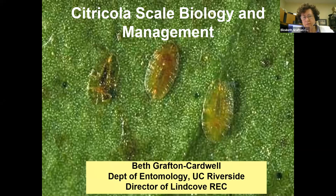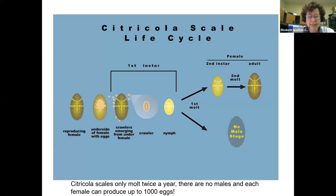Today I'm going to talk about citricola scale biology and management. The subject is rather timely, because in years when we have rain and cool springs, it actually promotes citricola scale. We haven't seen that in a while, so it may be ending up to be a citricola scale year in citrus — timely information.